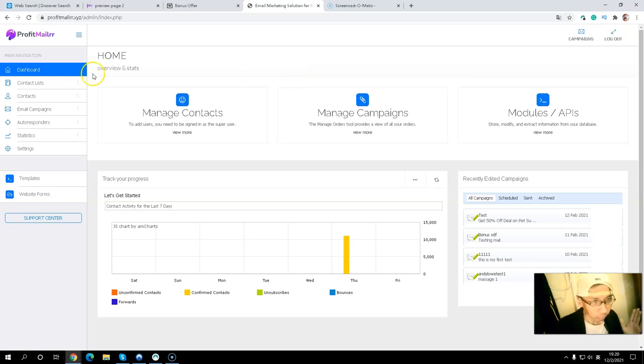Now let's take a look at what is inside the ProfitMailrr member area. You can see the dashboard where you can manage your contacts — how many contacts you have, how many email campaigns you have — and how to create your email campaigns. You can have different campaigns and also see the module API. You can track your progress, including unconfirmed contacts, confirmed contacts, double opt-ins, unsubscribes, bounces, and forwards. You can also see all your campaigns and their schedule.